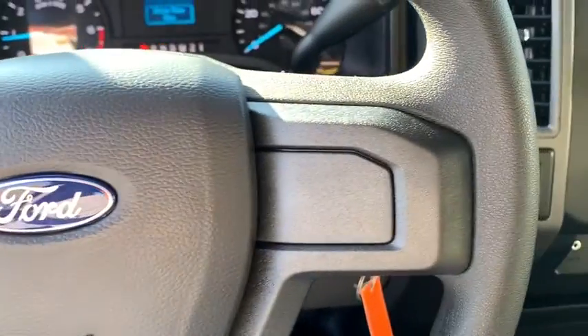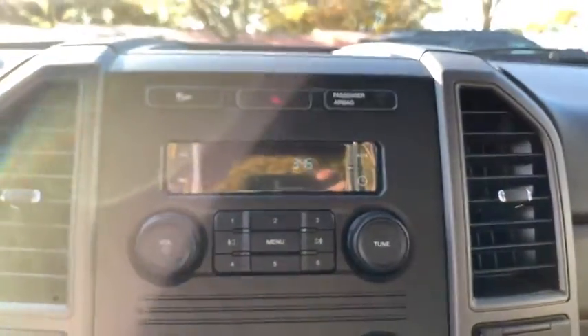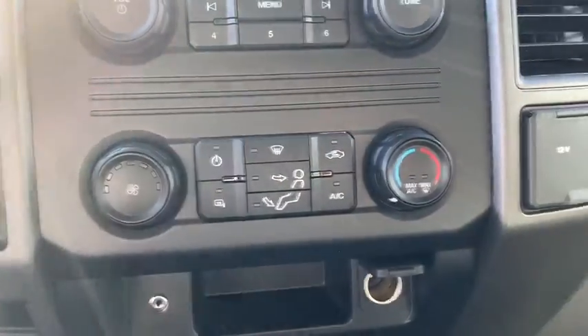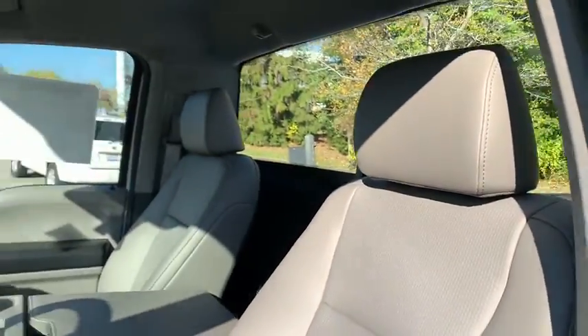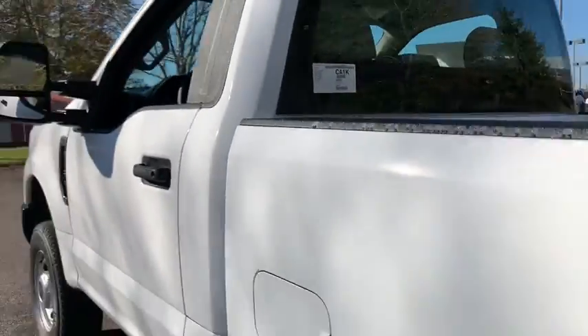Electronic stability control, trip computer, power locks, remote keyless entry, tachometer, brake assist, front reading lamps, tilt steering wheel, towing package, power equipment group, passenger vanity mirror, heated outside mirrors.